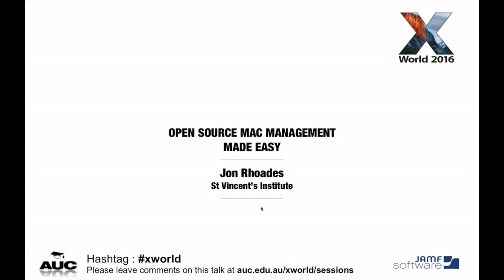This year we're talking about open source Mac management made easy. Last year I showed modern open source Mac management, which was an improvement on out-of-date Mac management, but certainly wasn't really easy. I thought I'd just talk about SVI, the Sylvester Institute.